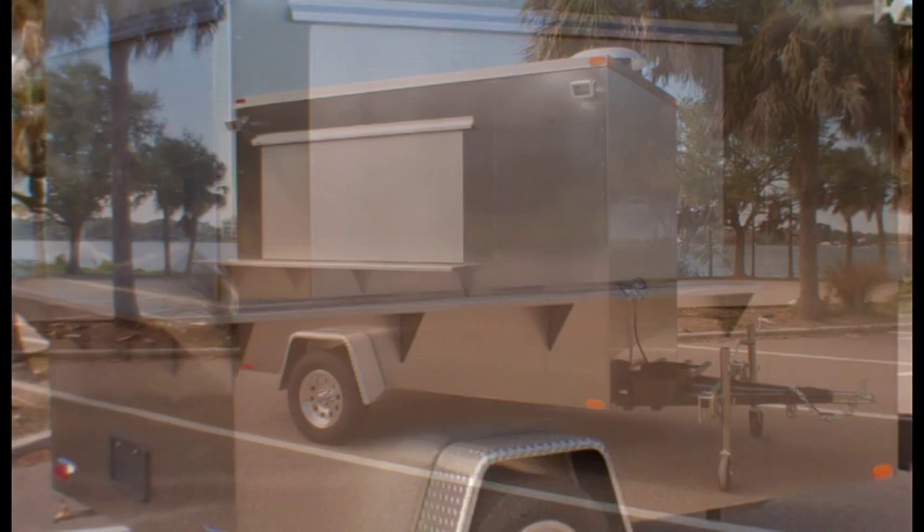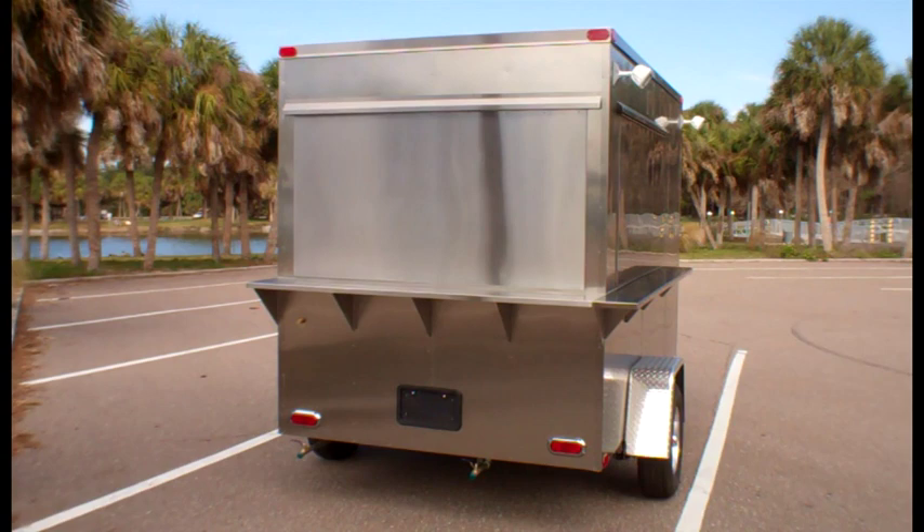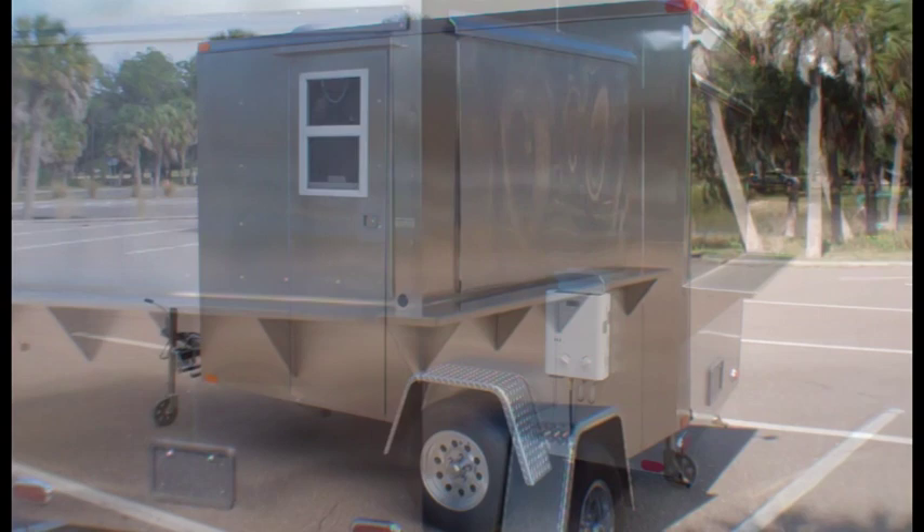The Columbia XL10 is an extended version of the original 8-foot Columbia mobile kitchen. The sleek body panels are constructed entirely of 18 gauge stainless steel, and every DreamMaker cart begins with a custom welded heavy duty tubular steel frame.